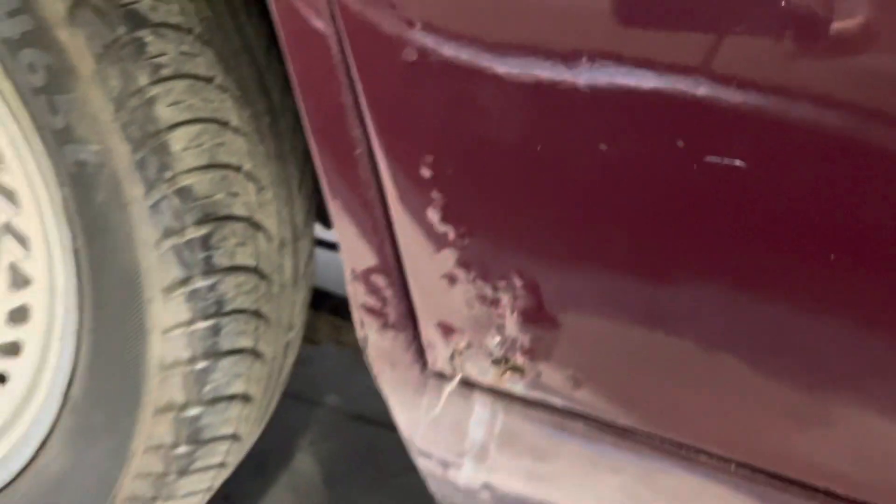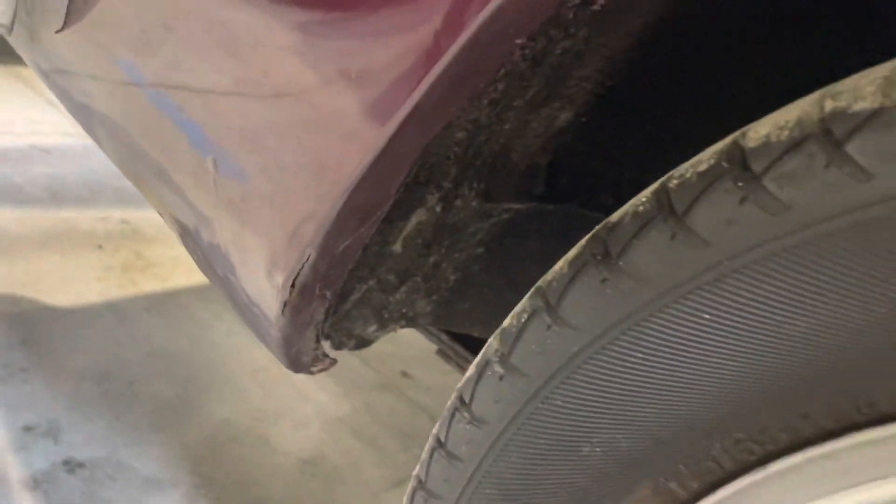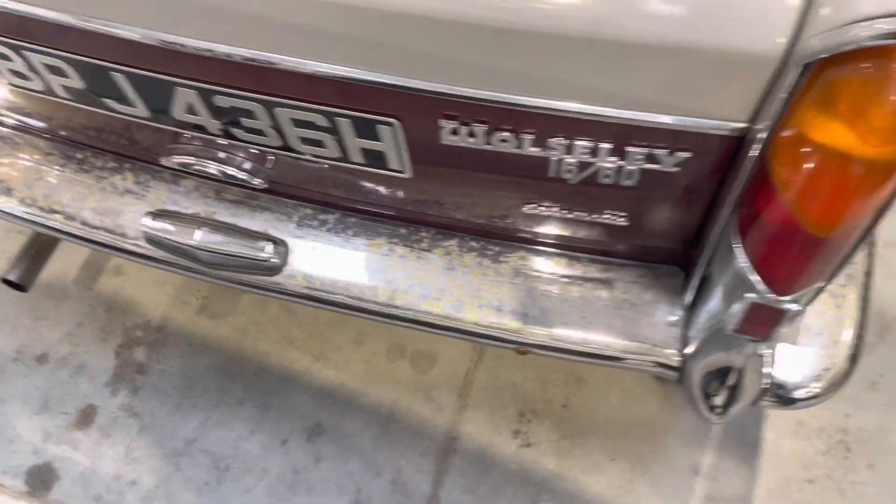Trailing edge of the offside rear passenger door. Wheel arch and bubbling. The back bumper has got a little bit of pitting on the chrome work.